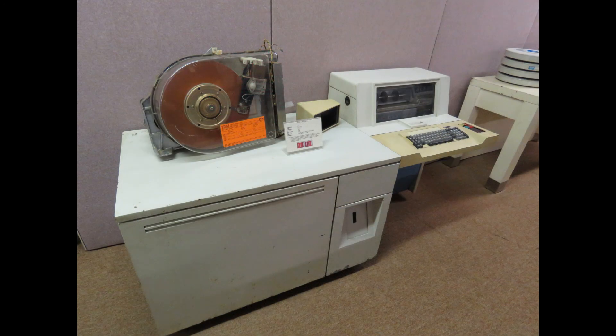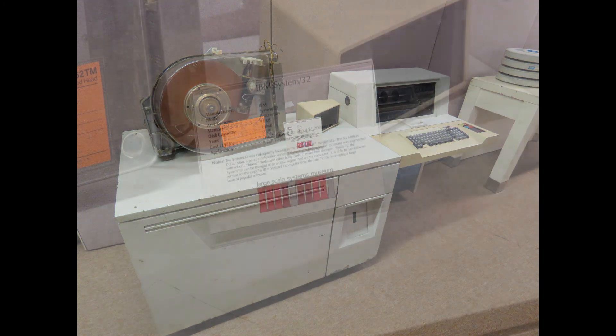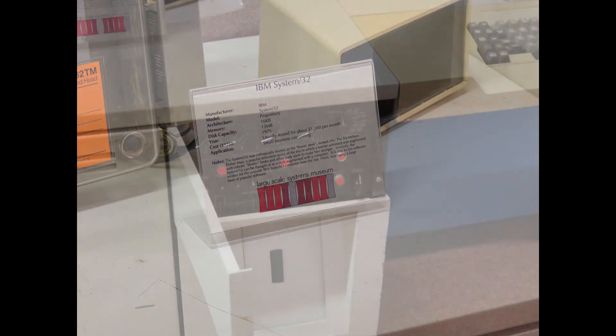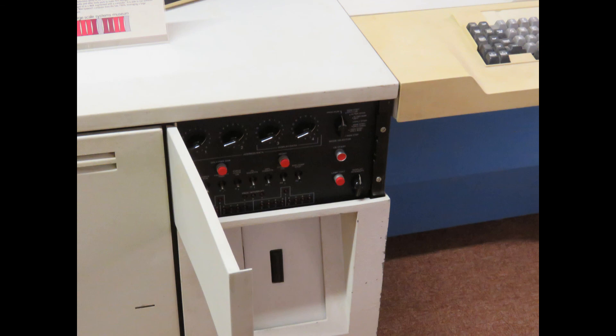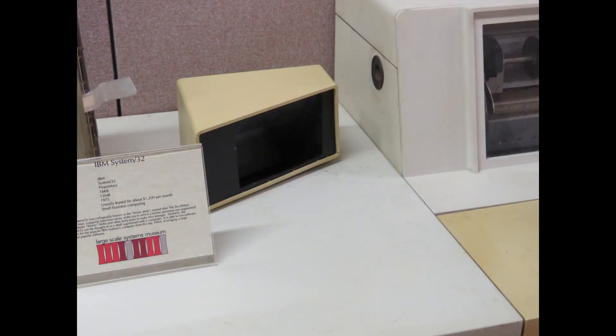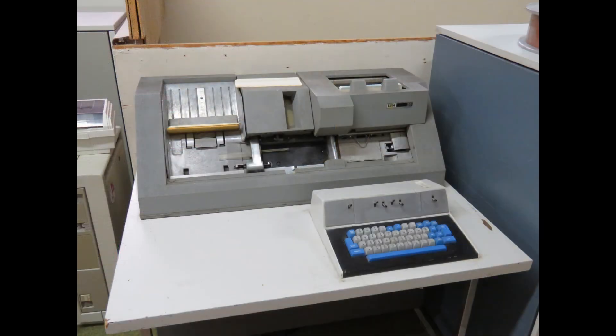This is a System 32, and more of the System 32. And this is an IBM punch card writer.